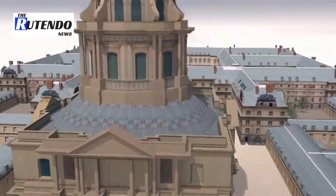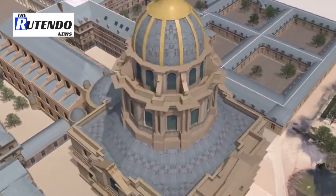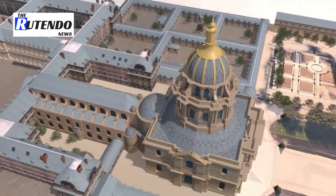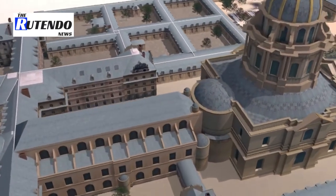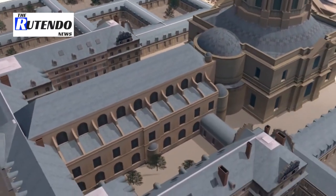Two churches were built there: the chapel for the exclusive use of the royal family, known as the Dome des Invalides, inaugurated by Louis XIV in 1706, and the Cathedral of Saint Louis des Invalides for the veterans.